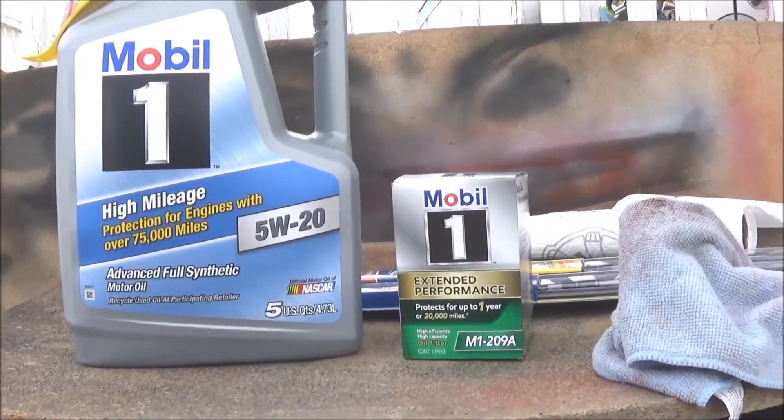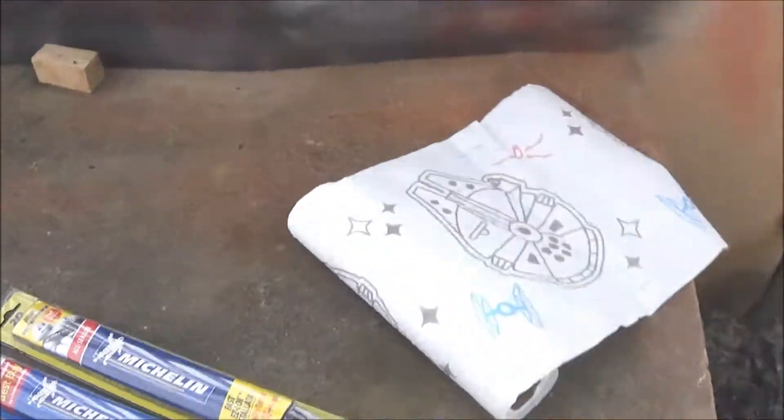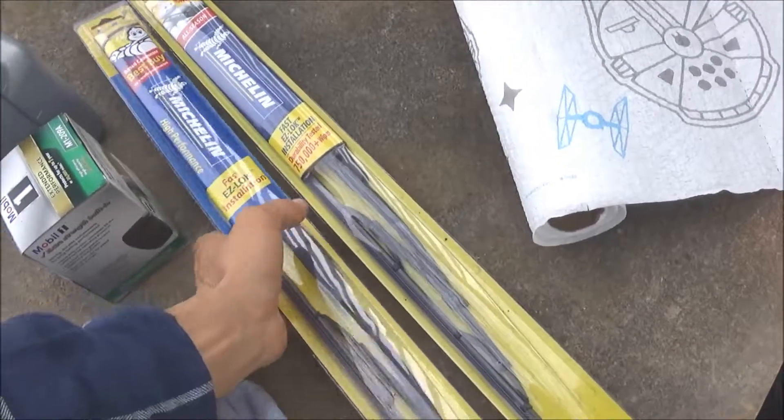I also got some new windshield wipers for her and I'll go ahead and be installing those as well.